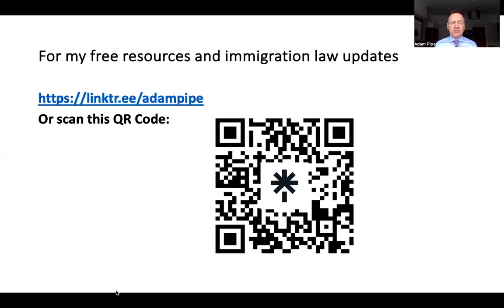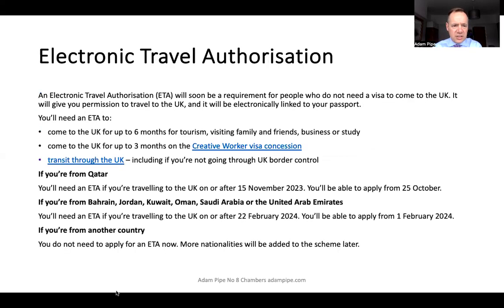Just before we launch into the video, if you're interested in some of my free resources, do click on the link — I'll put the link in the description — or grab your phone and scan the QR code that's on your screen. I'll show this again at the end of the video.